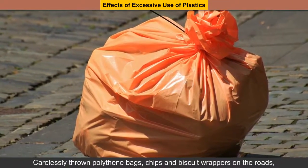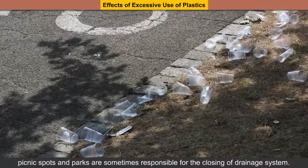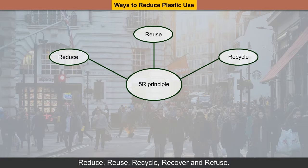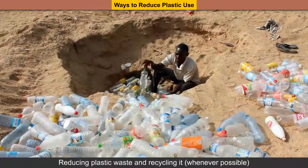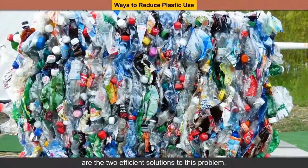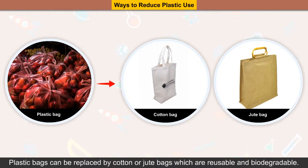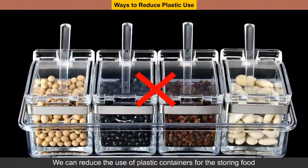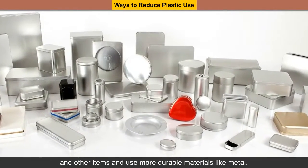Carelessly throwing polythene bags, chips and biscuit wrappers on roads, picnic spots and parks is sometimes responsible for the closing of drainage systems. Ways to reduce plastic use: as a responsible citizen, remember the 5-R principle — Reduce, Reuse, Recycle, Recover and Refuse. Develop habits which are environment-friendly. Reducing plastic waste and recycling it whenever possible are the two efficient solutions to this problem. Plastic bags can be replaced by cotton or jute bags which are reusable and biodegradable, and thus the use of plastic bags can be avoided. We can reduce the use of plastic containers for storing food and other items and use more durable materials like metal.